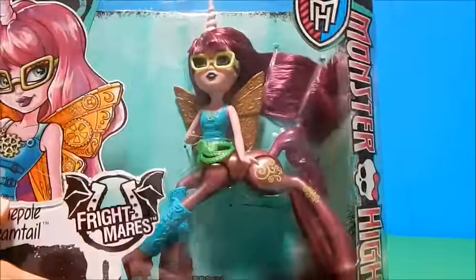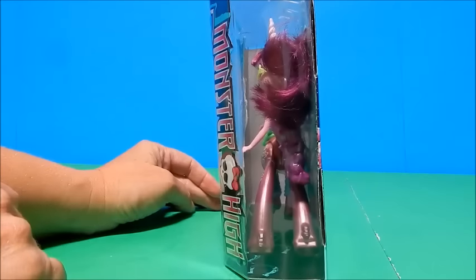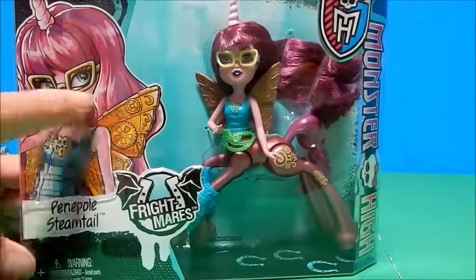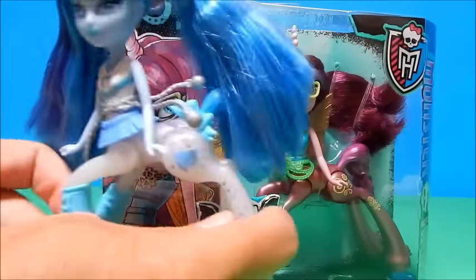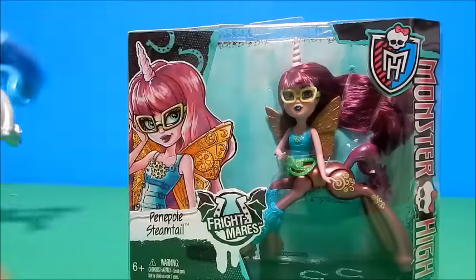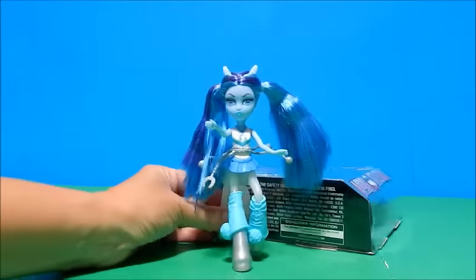I'm going to put Skyra aside while we get to Penelope Steamtail. I'm guessing she is a steampunk version of a Frightmare. If you don't know what steampunk is, you can Google it and find out about it. She's got kind of a metallic pearl finish on her body as well. I love the glasses, and she appears to be some sort of unicorn with the horn. She does have wings, whereas Skyra does not. I believe the first wave of Frightmares all had wings, so this is a little bit of a departure. They are very articulated — you can move their legs, body, head, and arms.